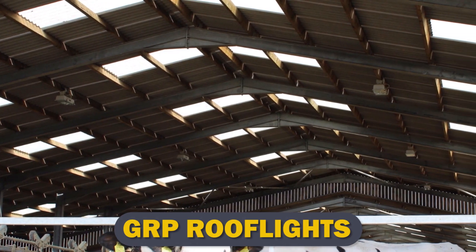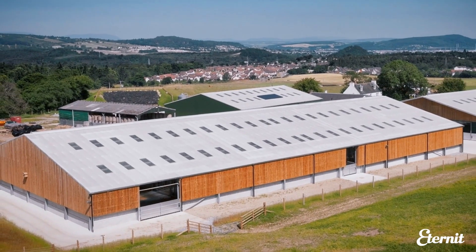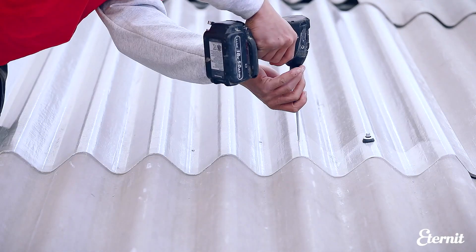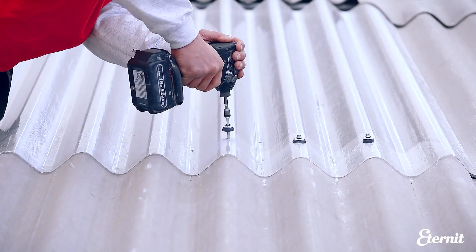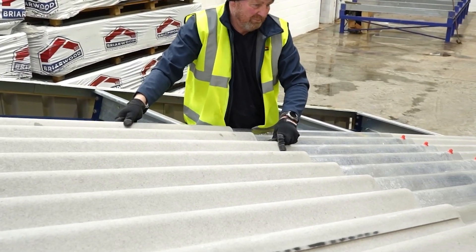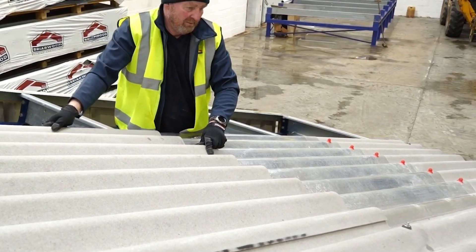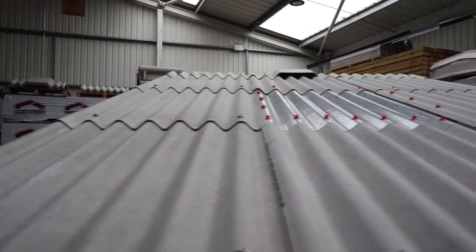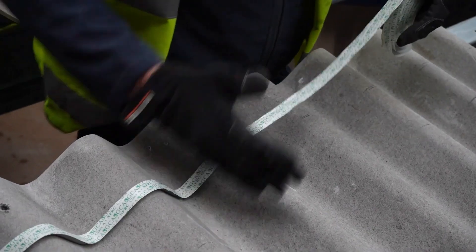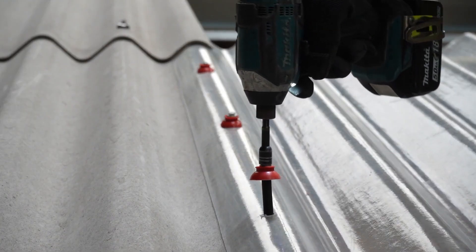GRP Roof Lights. For buildings covered in metal, Brett Martin's industrial GRP roof lights provide excellent natural sunshine, lowering reliance on artificial lighting and carbon emissions. With more than 1,000 profiles, they can be used for both new construction and building renovations. They can be provided as ready-to-fit energy saver fares for composite panel roofs or straight to the assembly site for installation. Comprehensive and knowledgeable technical help are offered.